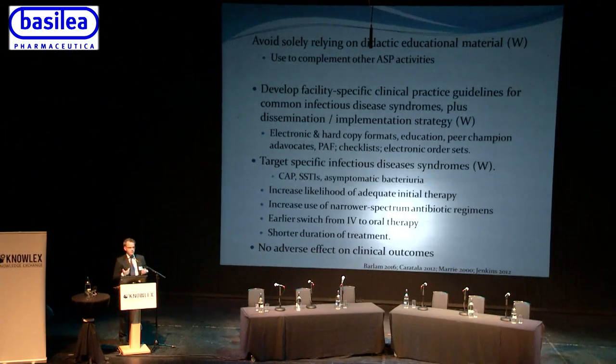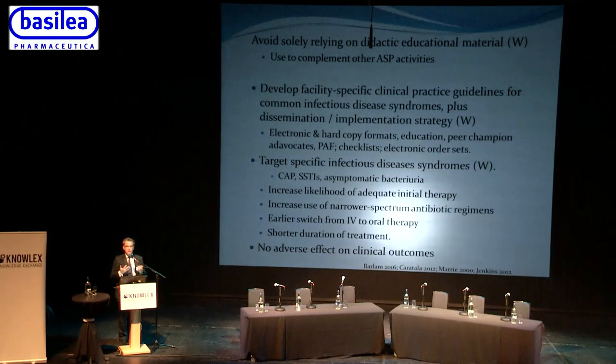The guidelines encourage developing facility-specific clinical practice guidelines for common infectious disease syndromes, with a dissemination and implementation strategy. This shouldn't be a single route of information — it needs to be both in electronic and hard copy formats, accompanied by education of relevant healthcare professionals, and supported by peer champion advocates who will locally promote adherence to the guidelines. A key element is not just starting antibiotics but also specifying when to stop.